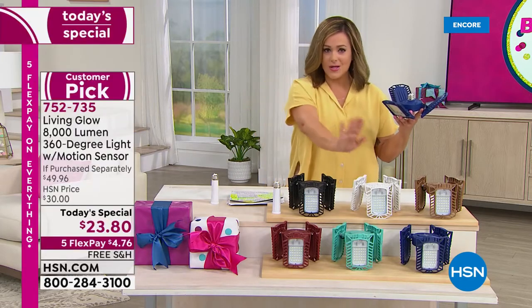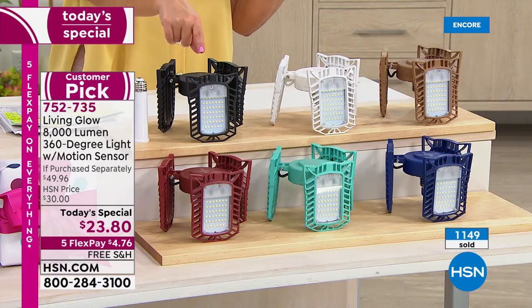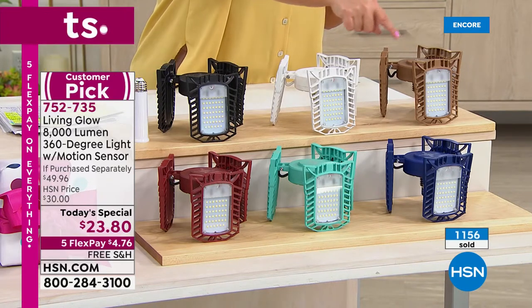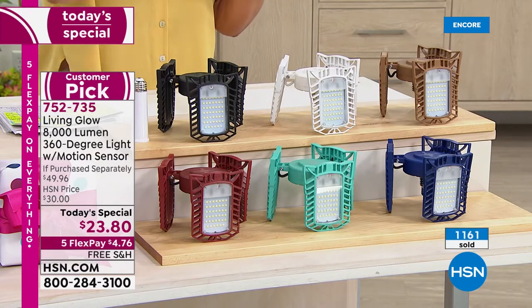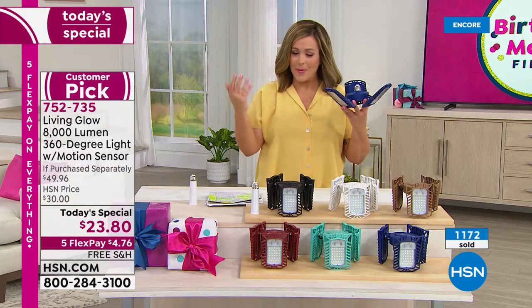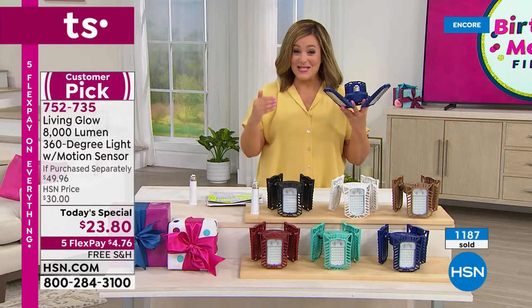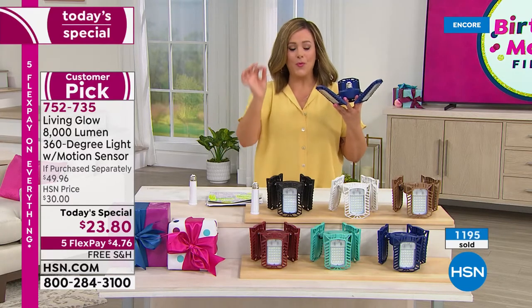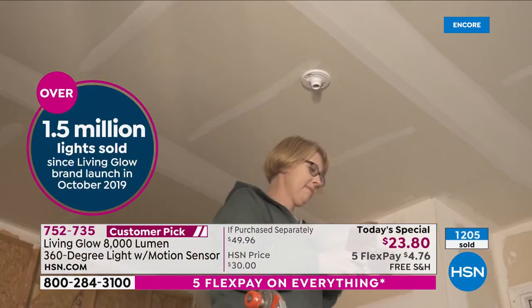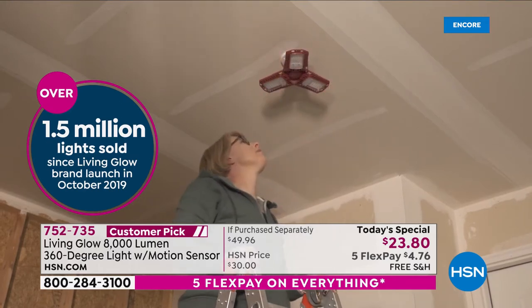We've got exclusive colors: white has always been most popular, but for our final Today's Special from Living Glow we've got black, white, bronze, blue, aqua, and red. Item number 752-735 is our Today's Special. As we wrap up birthday month, since we launched in 2019 over 1.5 million Living Glow lights have been sold right here at HSN. Screw in a light bulb and you can do this — screws into any standard light socket, no tools required, no stress. Free shipping and handling.